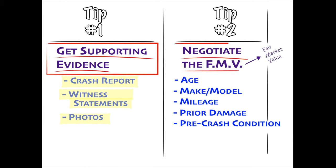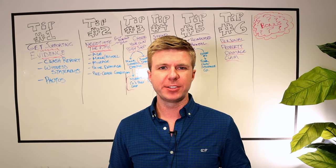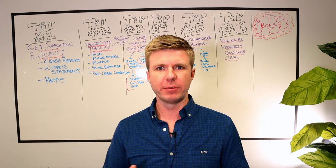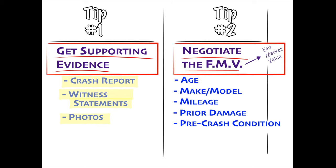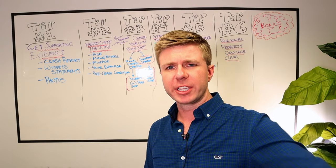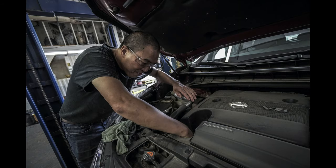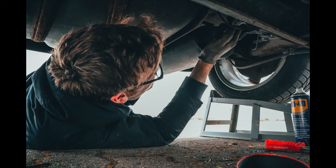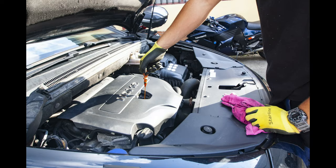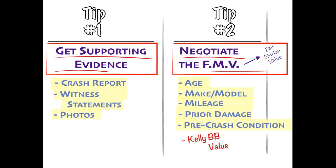Tip number two: negotiate the fair market value of your car. If your car is totaled in the accident, the insurance adjuster is just going to write you a check for the fair market value of the vehicle. That value is determined by factors like age, make and model, mileage, prior damage, and pre-crash condition. To prove your car was in good working condition and get a higher fair market value, produce maintenance records, receipts, and photos of your car before and after the accident.